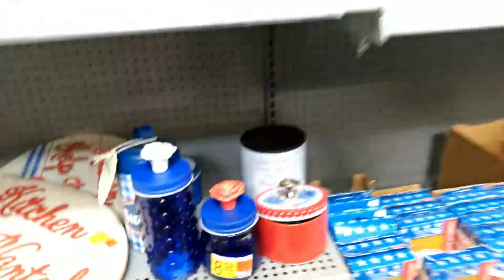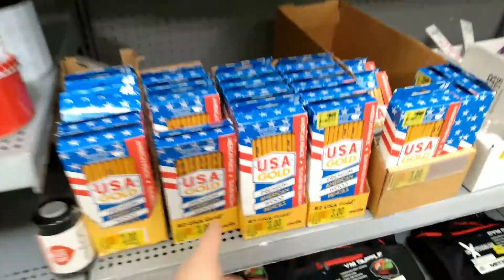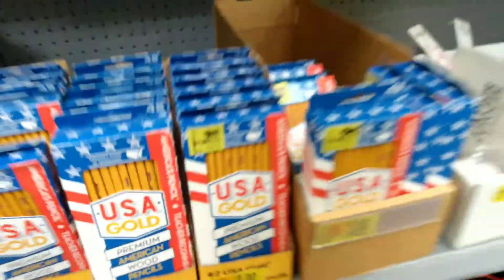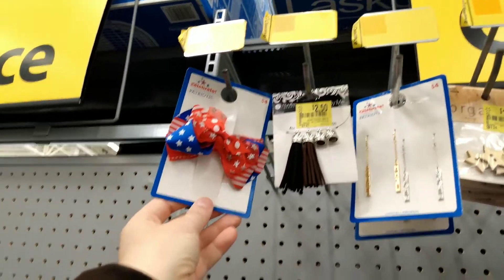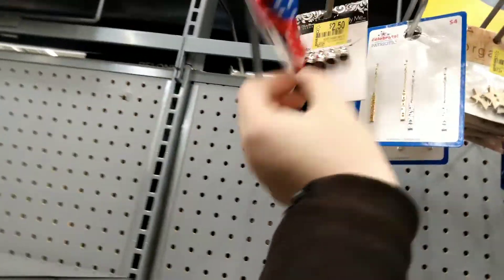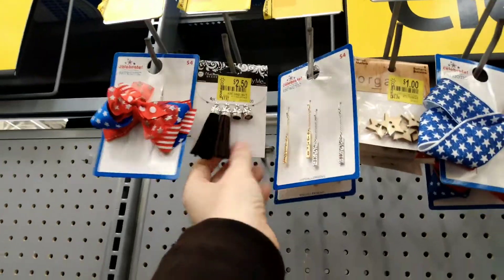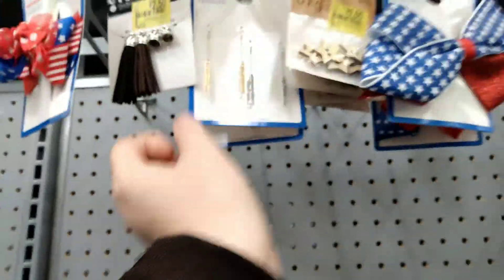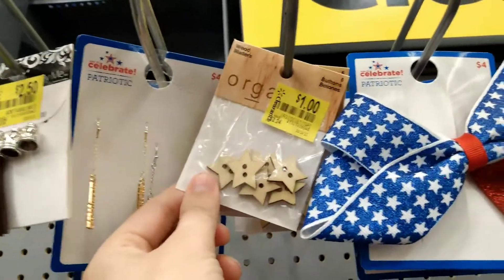I think we pretty much hit up everything over here. We've got some red, white, and blue — USA! $3 right here for some American wood pencils. Over here we do have some jewelry. It's $4. We have $2.50 for some tassels. We have some patriotic earrings that say Celebrate and Sparkle. $1 for some wood stars.